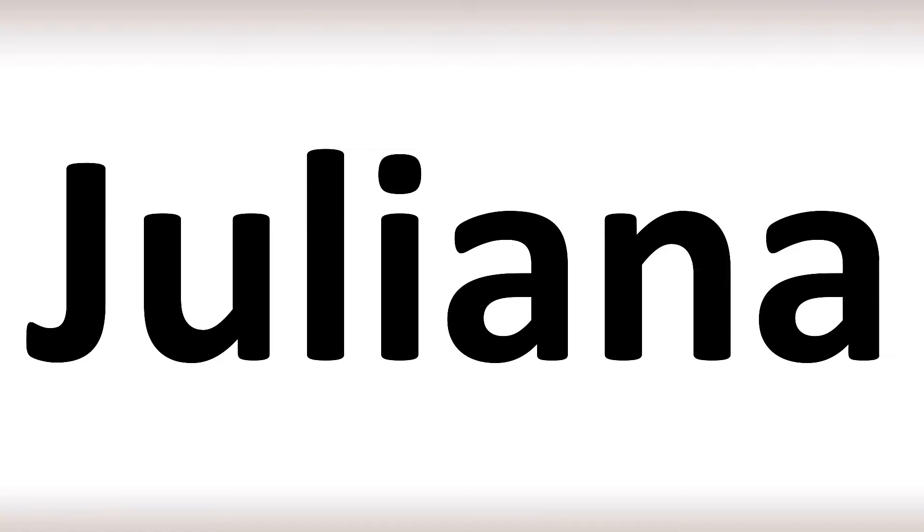Stay tuned to the channel to learn more. In English, it's said as Juliana. Now in Spanish, it's said as Juliana. But in English, Juliana — it's easy.